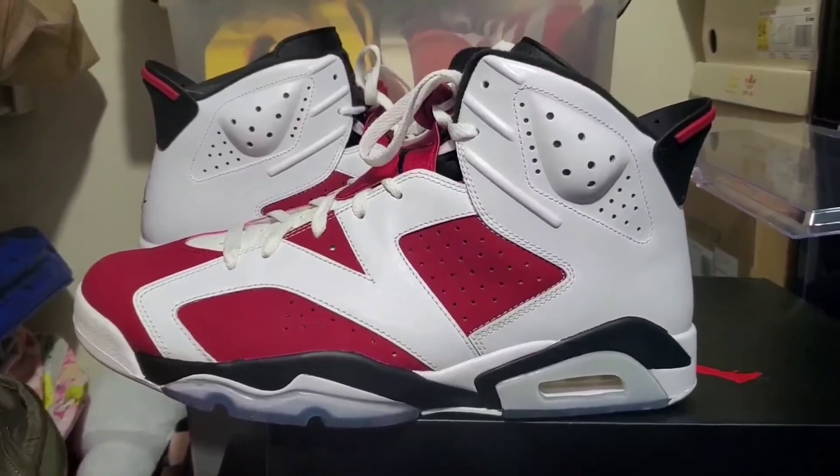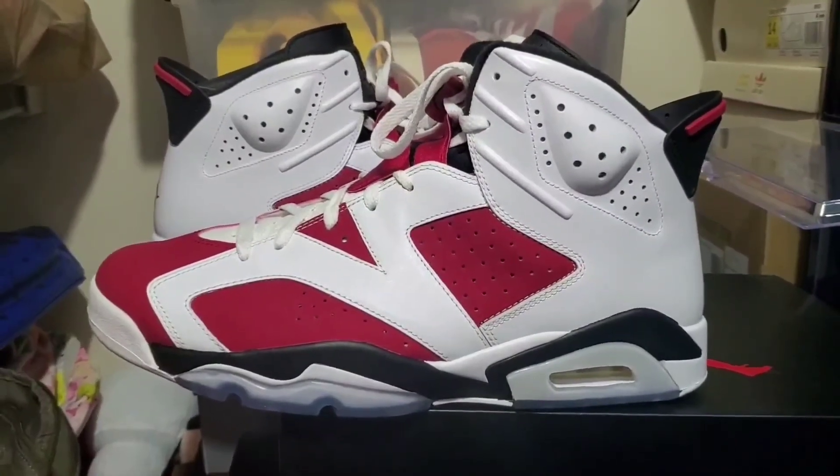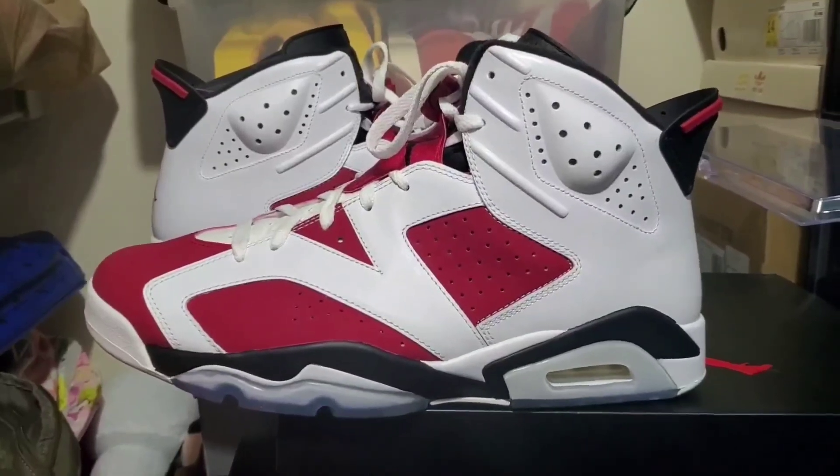Let me know — are you guys gonna grab a pair or are you guys passing? Deuces.